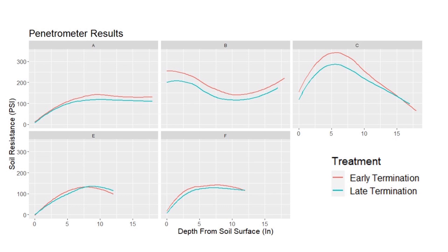You can see pretty clearly in almost all these trials there's more soil resistance in the earlier terminated strips, indicating that there is a little bit better soil structure in those late termination strips with more cover crop biomass. While yield is still our number one priority, it's just nice to see some other metrics of what's going on in the soil as well.